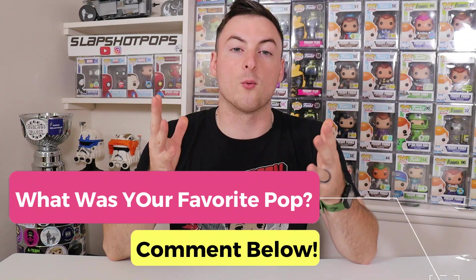So that was every NYCC Funko Pop exclusive we currently have in our collection. It turns out we have a ton of exclusives from San Diego Comic Con as well, which makes sense as that's where a majority of the Freddy Funko Pops are dropped. Let me know in the comments which pop from today's video was your favorite, and are you excited for New York Comic Con this week? We are super pumped to go to the con. Make sure you're subscribed — we have a lot of big videos coming out and thank you to everybody who has helped the channel grow.